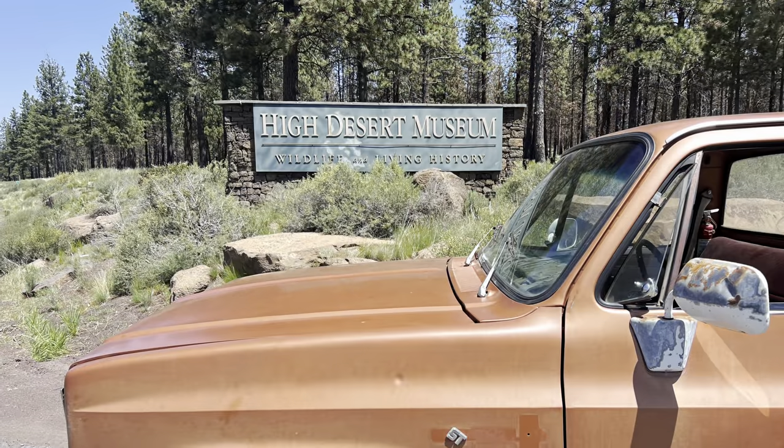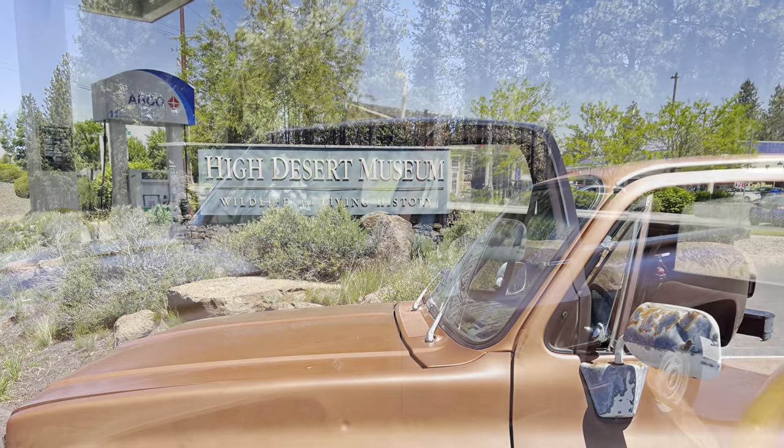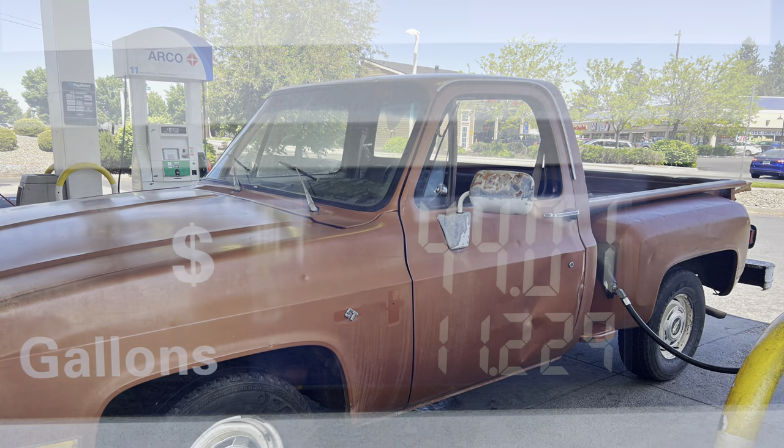The old truck does have power steering and power brakes and they actually work quite well, surprisingly, for sitting as long as it has. We're coming up to Sun River, Oregon. A friend of mine told me he has a buddy over here called Savage Customs — they've got a small YouTube channel — so we're going to try to find those guys. But when we got over to Savage Customs, no one was home and they weren't picking up the phone, so maybe they were off at work.